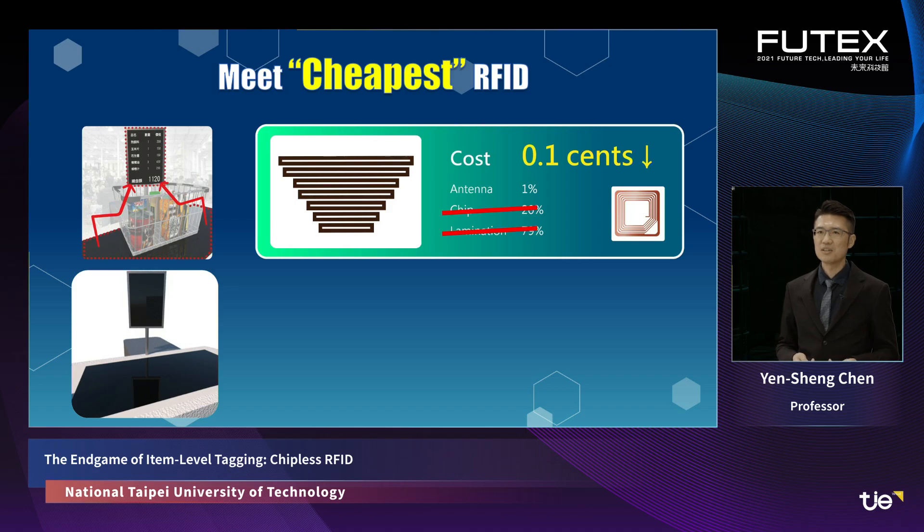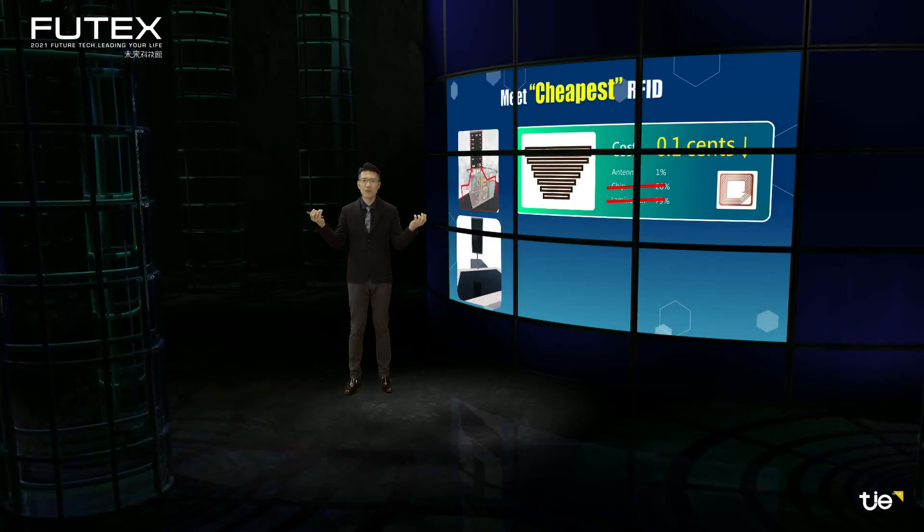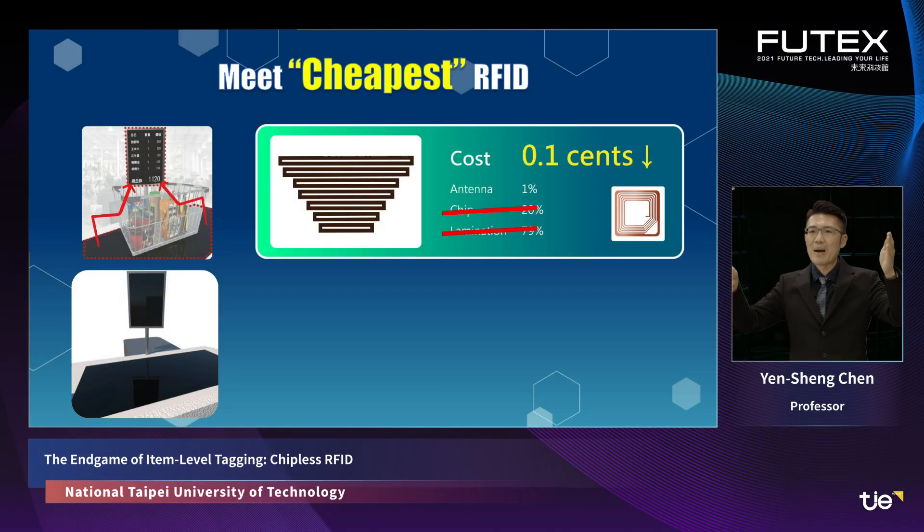However, the original purpose of the tag is to record information using the chip. Now, to save money, we remove the chip, which also eliminates the information. So where does the information go? Chipless RFID puts the information in the scattering field of the printed conductor. The reader transmits EM waves to the tag, and the printed conductor scatters the signal back to the reader. By controlling the length of the printed conductor, we can control the resonant frequency of the scattering field — so even without a chip, we can still record information.